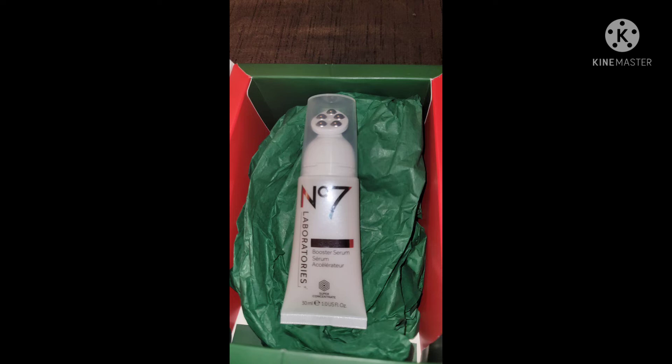The final product is the No7 own brand by Boots — a Firming Booster Serum Accelerator by Boots Lab, or No7 Laboratories. It's a very interesting product; I have used it before and found it quite good.